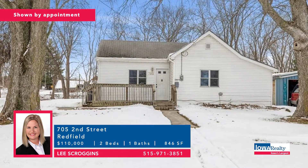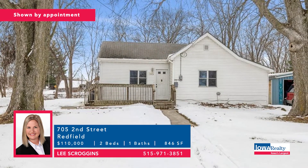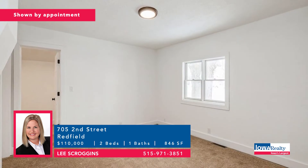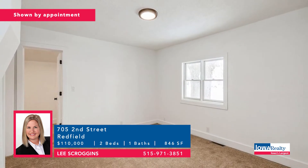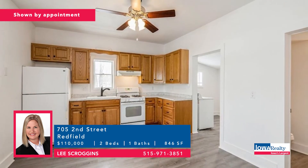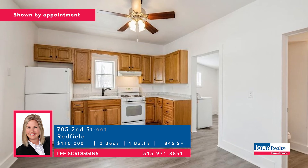Lee Scroggins with a Redfield address — small town living close to the metro. Nearly 1,000 square feet in a move-in ready home close to the city park, with a bike trail in your backyard. You're going to say why rent. Price: $110,000.